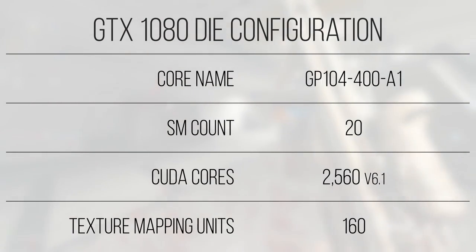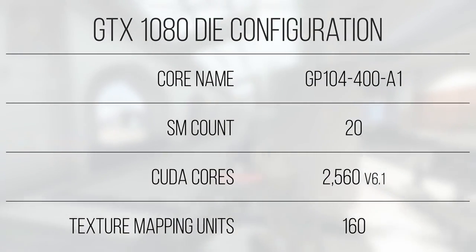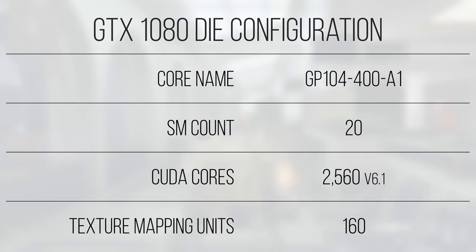Within each SM, the Pascal architecture calls for 8 texture mapping units, giving us 160 total on this card, and also implements additional vector dot product instructions not found in Maxwell. This gives Pascal the ability to run Intel's ZSS DP4A fallback implementation, giving it a leg up over the older generation of cards.